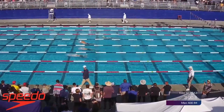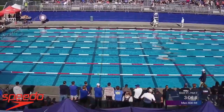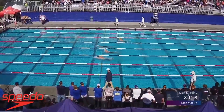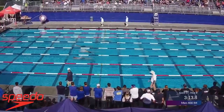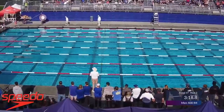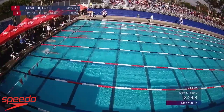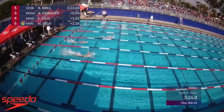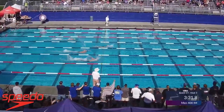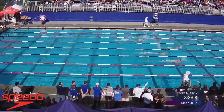They're tightening up the field here. Real looks like he's taking over the lead. These guys are all under the times they swam this morning. Real was a 3:26 this morning — he's right there at 3:23.6. He's three seconds ahead of the cut.